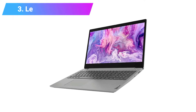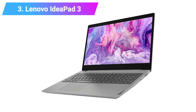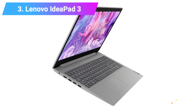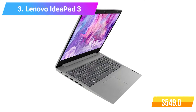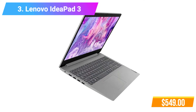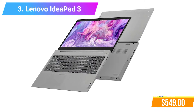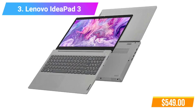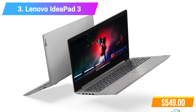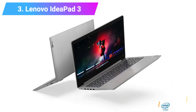Number 3: Lenovo IdeaPad 3 Laptop. Features 10th Gen Intel Core i3-1005G1 Processor, 8GB DDR4 RAM, 256GB PCIe SSD, Intel UHD Graphics. Check product link and price in the video description below.